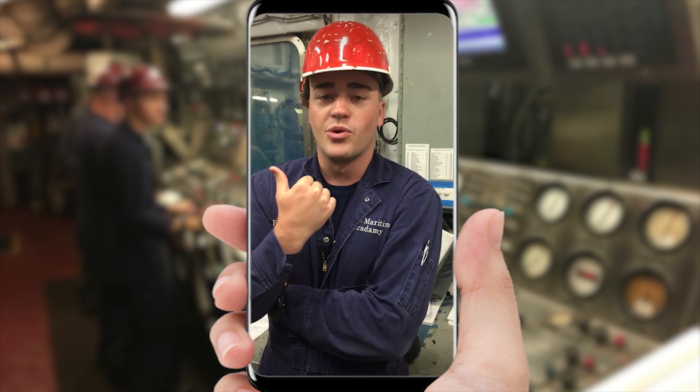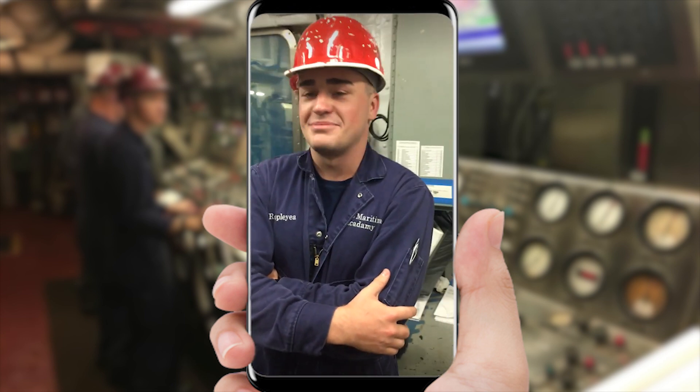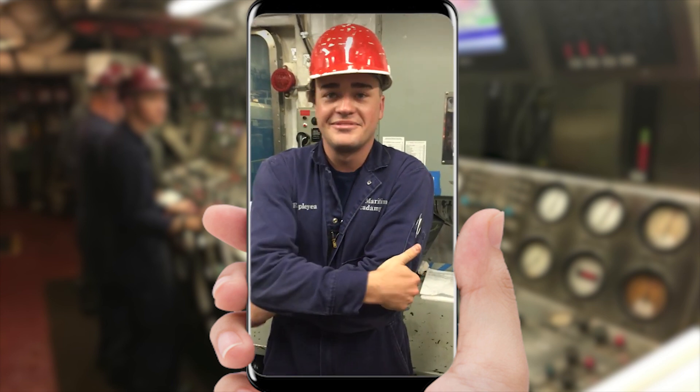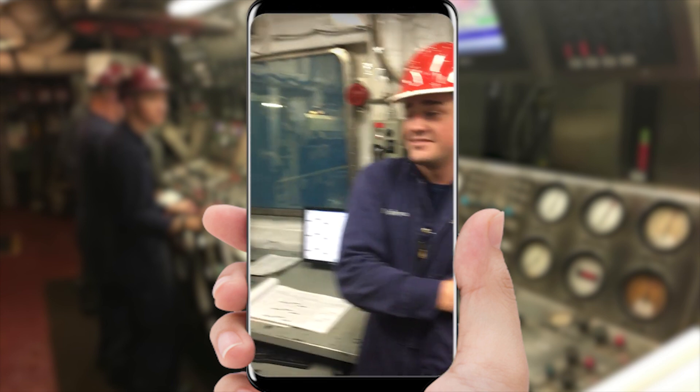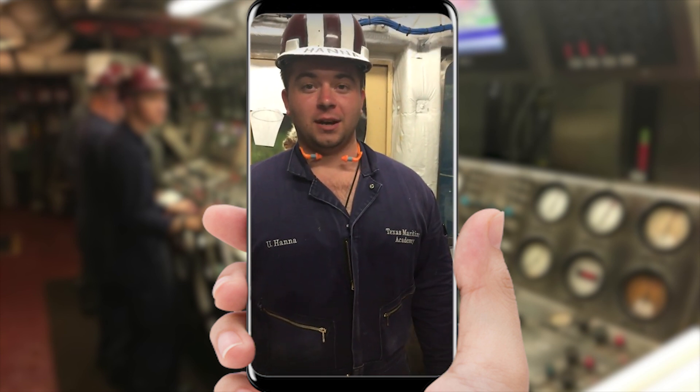Where are you from? I'm from New York. You found your way all the way to Texas? Yeah. Somebody said howdy to me when I visited, and I was like, gotta go. You were in with howdy? Yeah. Who else do we have? I'm cadet first class Liam Hanna. I'm a senior engineering cadet as well.